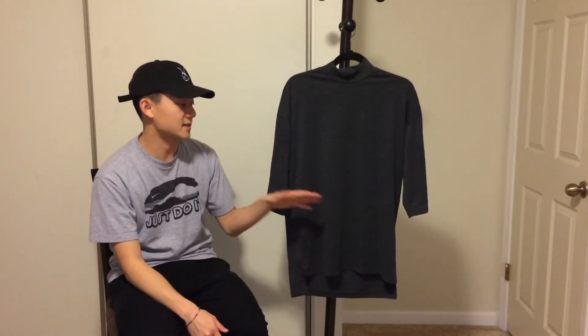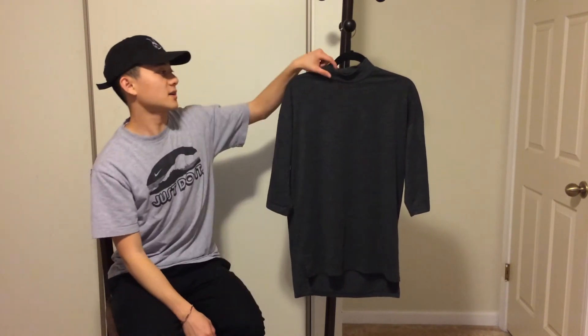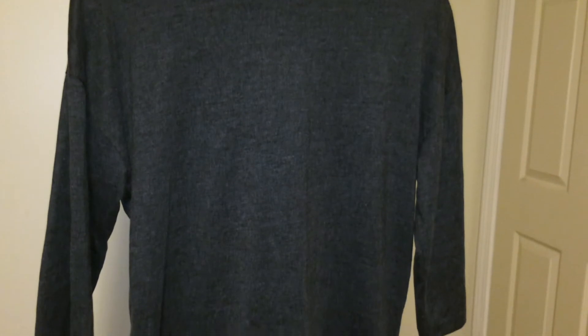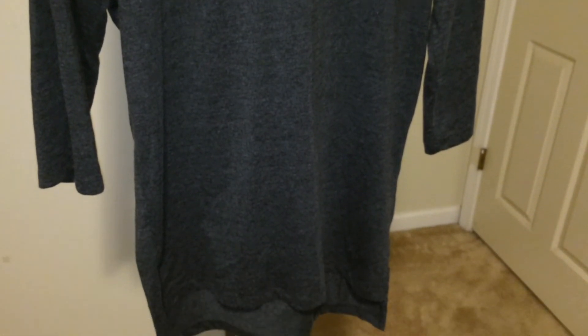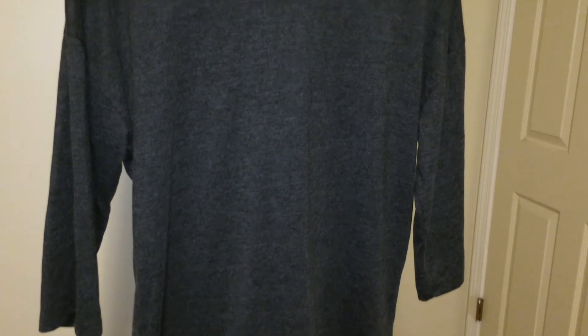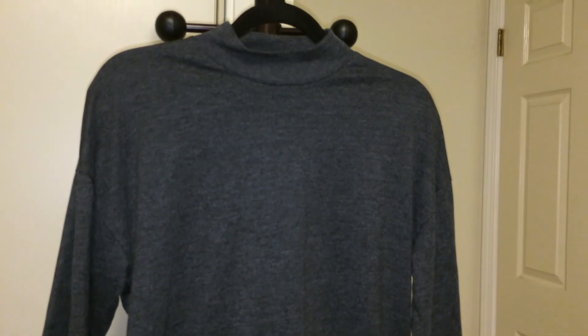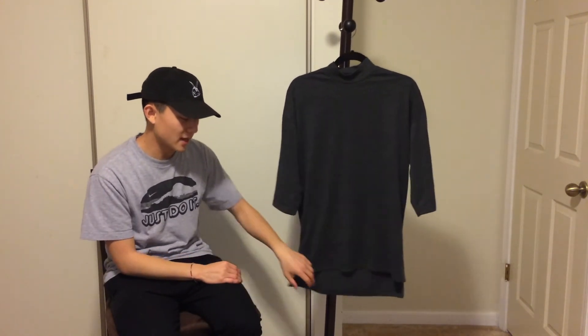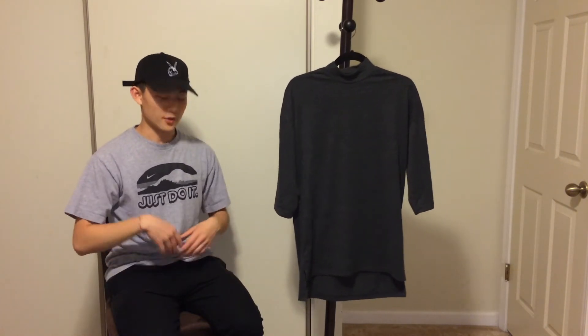Next I have this mock neck tee from ASOS in charcoal, size extra small — fits me perfect, so I recommend going down a size. The mock neck is pretty tight, which is fine for a shirt. The shoulders are dropped and it has a three-quarter sleeve, which I like to roll up since the sleeve width is narrow — rolling it up looks cool with the drop shoulders. The hem has a split high-low, and since the back is really long I sometimes tuck it into jeans with a black belt to show off the mock neck.